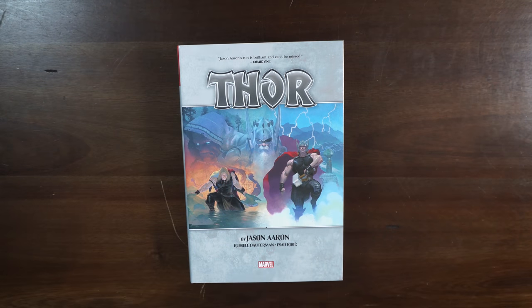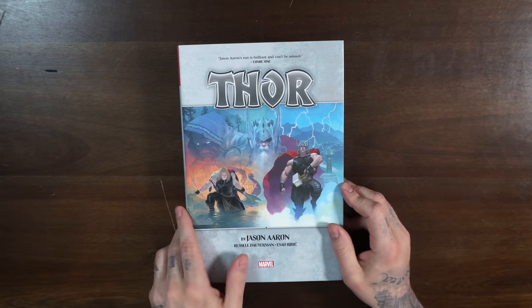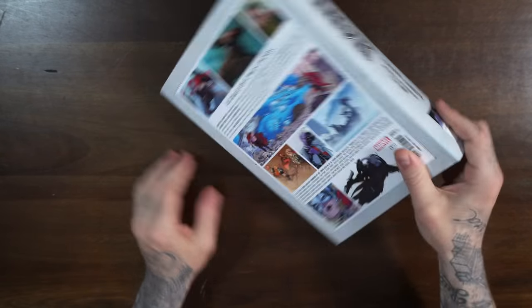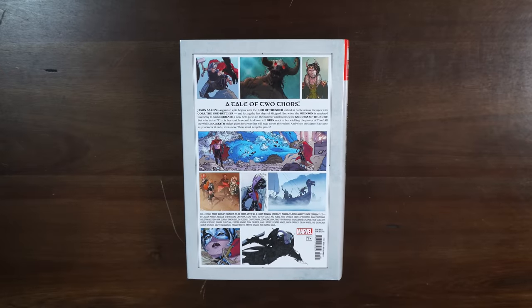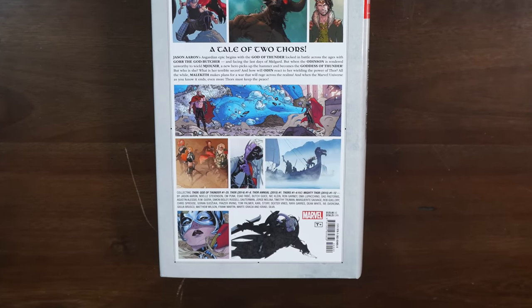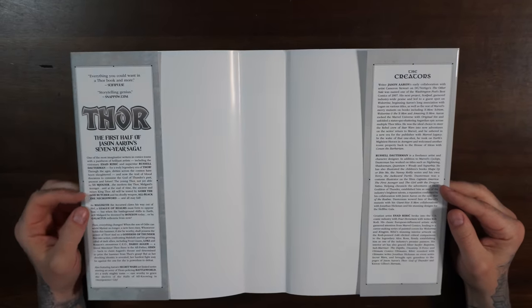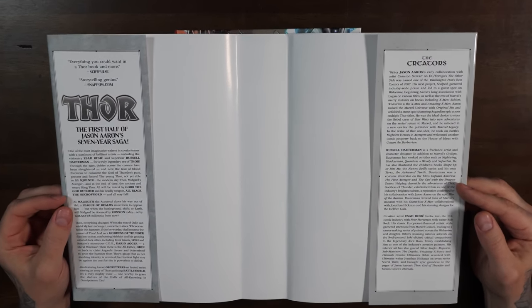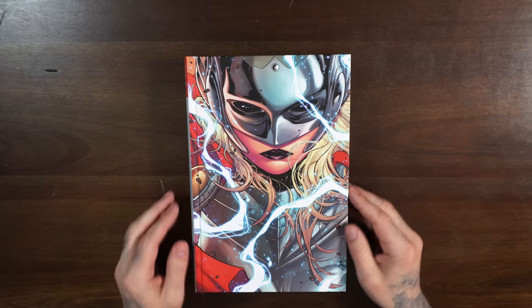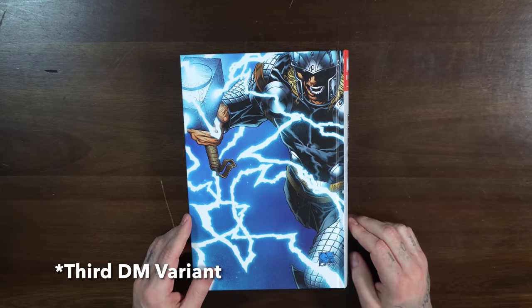The Thor Omnibus comes out next month as well, April 27th. This is the regular cover, and there is a DM variant — the cover of issue number one of Jane Foster's Thor. This is the Esad Ribic cover, with 1,216 pages, retailing $125. It collects Thor God of Thunder 1 through 25, Thor issues 1 through 8, Thor Annual 1, Thors 1 through 4, and Mighty Thor 1 through 12. The inside of the dust jacket gives a brief biography on the story and creators. Underneath you have the DM variant on the front and a completely different Joe Quesada Thor image on the back — so you get all three options with this book.